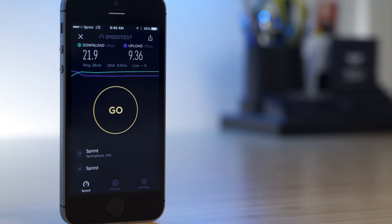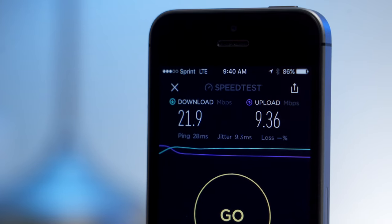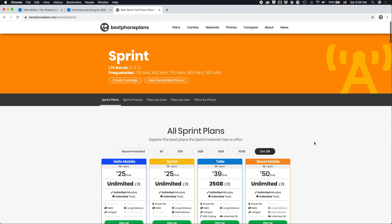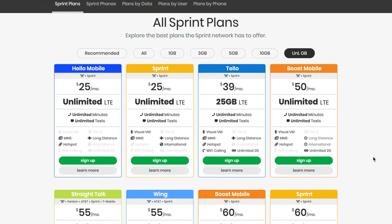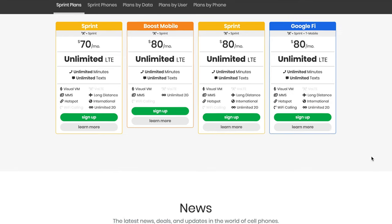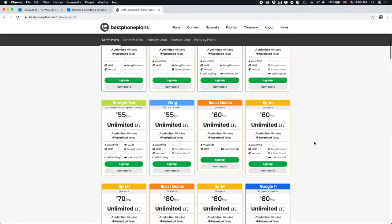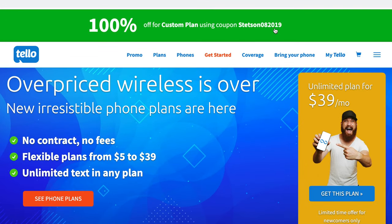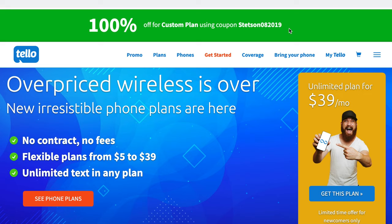The choice is really up to you. If you feel you'd be fine with 25 gigs of data, I think Telo's $39 plan is a great option — you get full speed LTE data on the Sprint network, support for the personal hotspot, and free international calling to Canada, Mexico, and China. If you need more data, you can go with one of the other plans that are often a little more expensive. You can easily compare all unlimited plans on the Sprint network by visiting bestphoneplans.net. If you're interested in signing up for Telo, consider using code STETSON082019 at checkout to get your first month free. I want to thank Telo for making that possible.